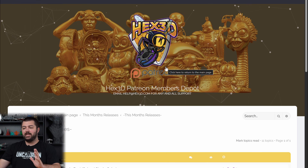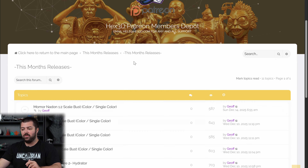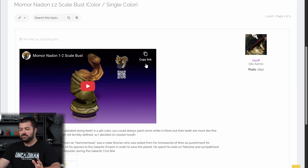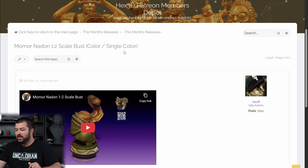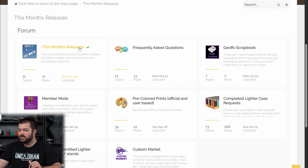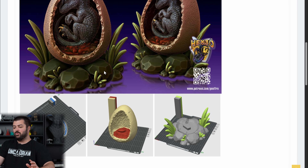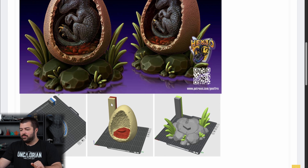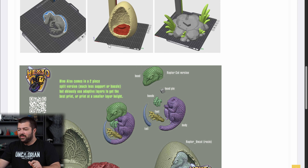The next one is Hex 3D. I've actually been a subscriber on Patreon before they changed how it works, so I have access to his full catalog. This is more of a monthly release model — this month they have a Mamaur Nadon one-scale bust, some Star Wars items, an alien mask, and a raptor egg display that I thought was really cool. A lot of it's designed to print without supports. It would be a great build with your kids if you're into dinosaurs or Jurassic Park. Hex 3D feels like an OG at this point.